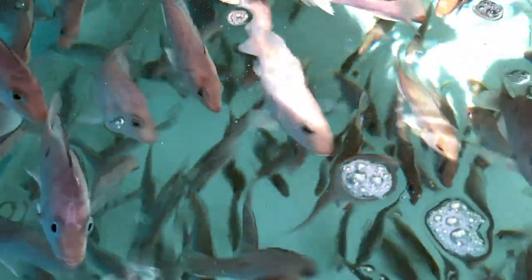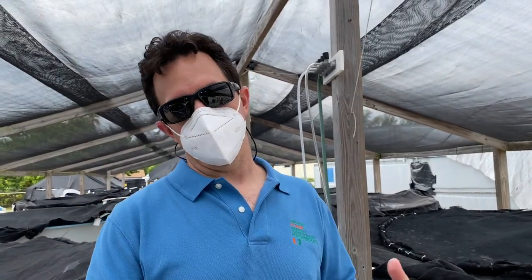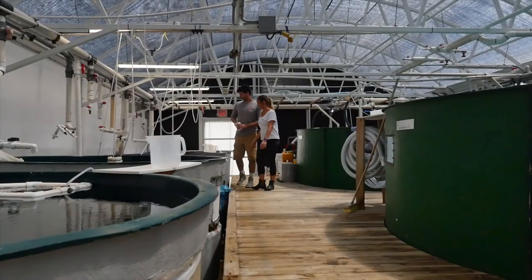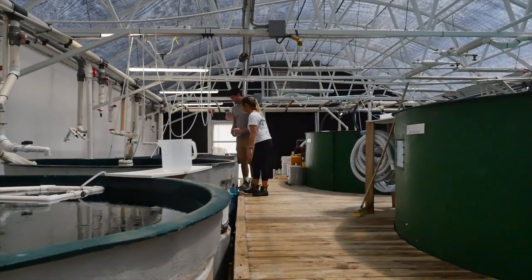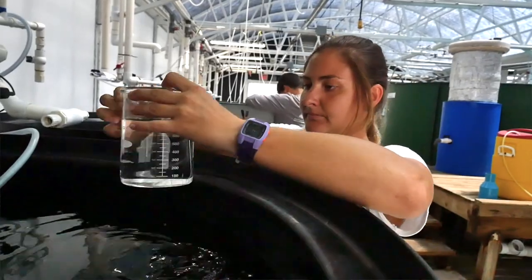The wastewater coming out of that snapper tank is helping to fertilize that seaweed, and that's part of an undergraduate research project. This is a good example of the types of research that students can get engaged in here at the University of Miami Experimental Hatchery Facility.